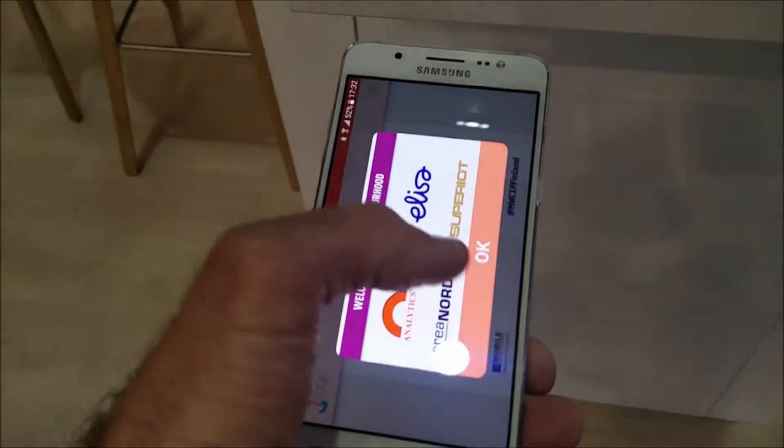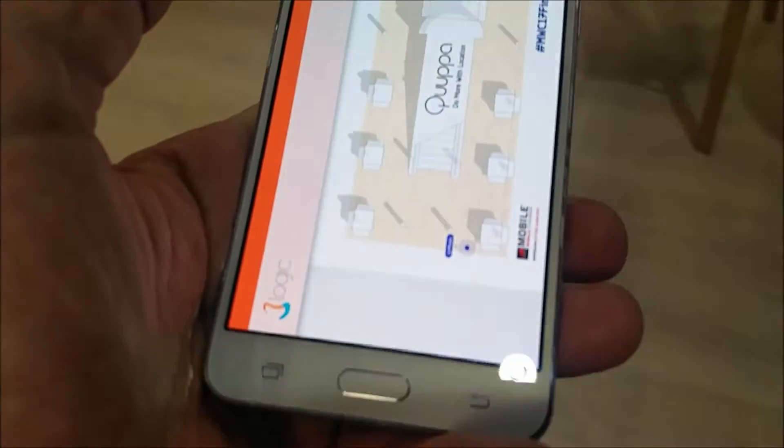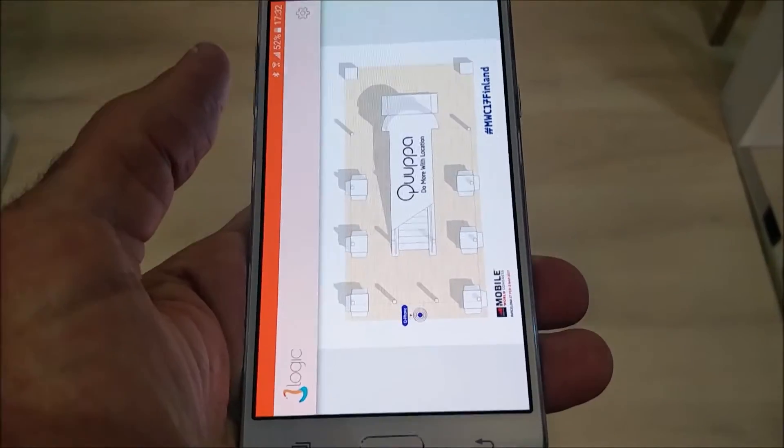We're out of the range of their locators. Now we'll move back. We're now right in between the two, at the edge of the tan floor, right in between the two pillars.